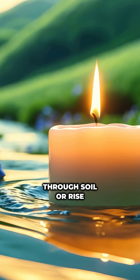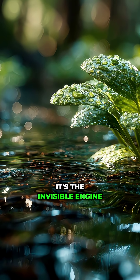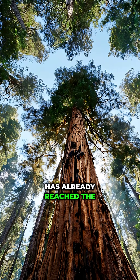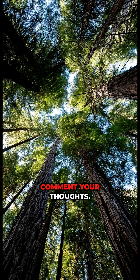So the next time you see water soak through soil or rise in a candle wick, remember — it's the invisible engine of life. Do you think nature has already reached the tallest possible tree, or could evolution push it higher? Comment your thoughts.